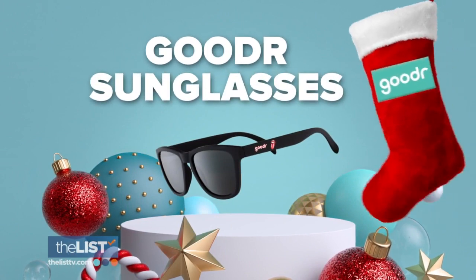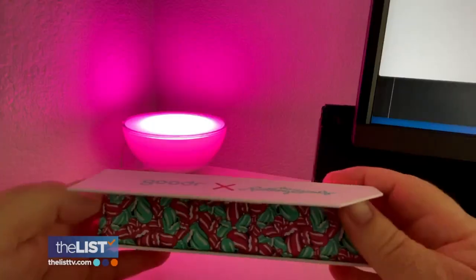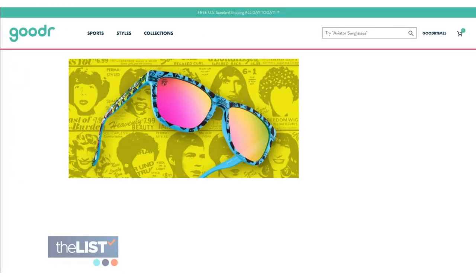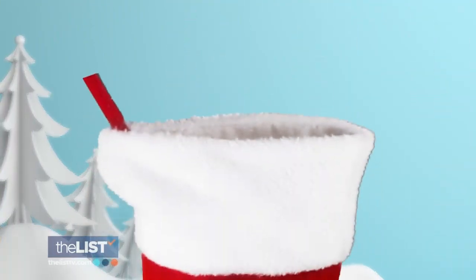We'll wrap it up with some stylish shades from Gooder, featuring models from famous TV shows and bands, including the Rolling Stones. These are actually inspired by the artwork of Rolling Stones albums. Each pair comes in a magnetic storage box with a sunglass bag. Score them for about $25 on the Gooder website. Not throwing shade on the classics, but we're adding a touch of pop culture to Santa's stockings.